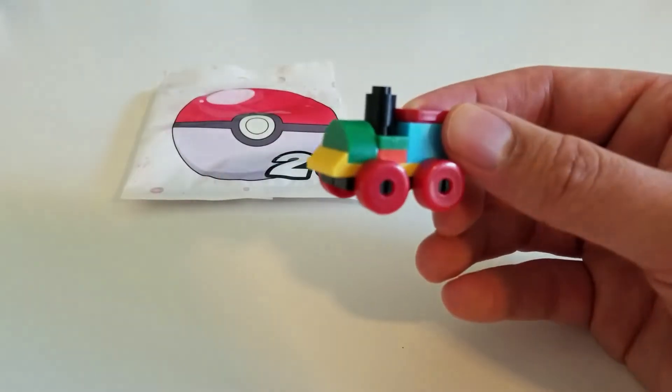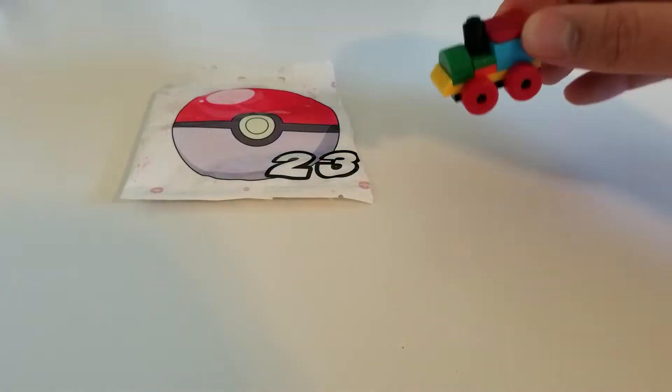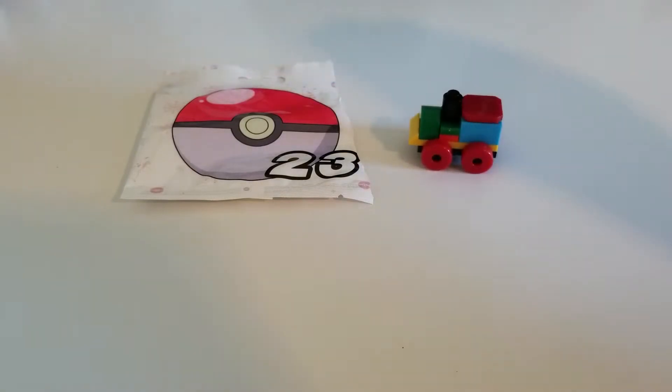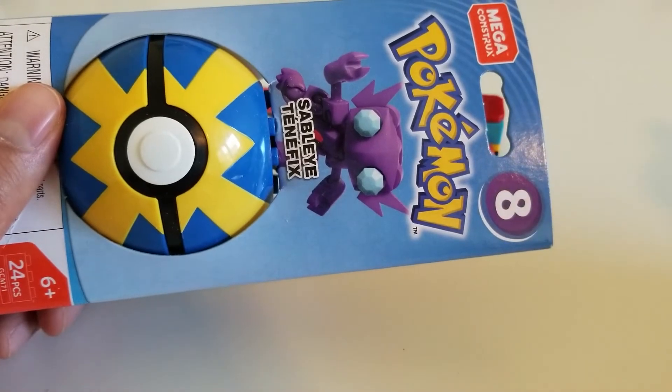It looks like we got a lot of the more complicated gifts right at the end, which is cool — I like them. So we have our train. This is gift number 23. Now for the figure we're going to build today, we're going to be building series eight Sableye. I'll go ahead and get this build set up and we'll get started.